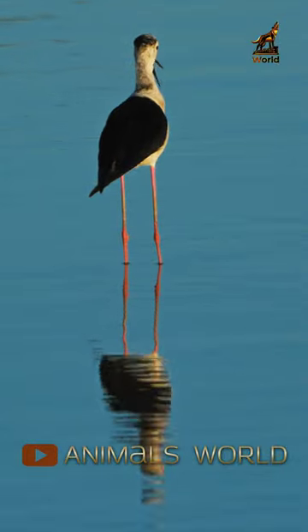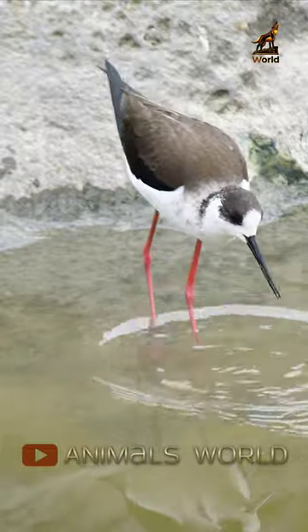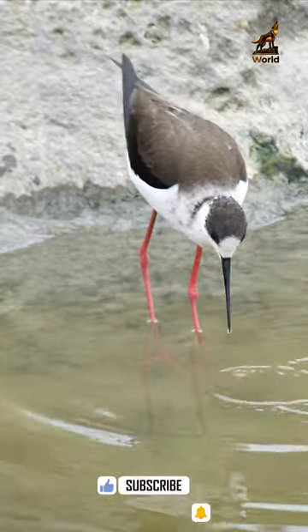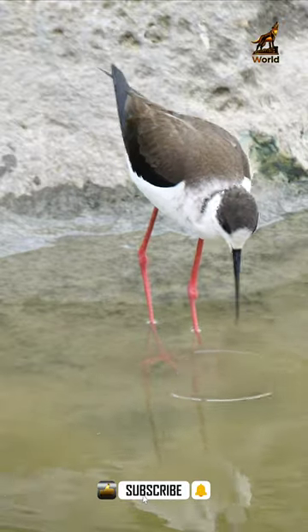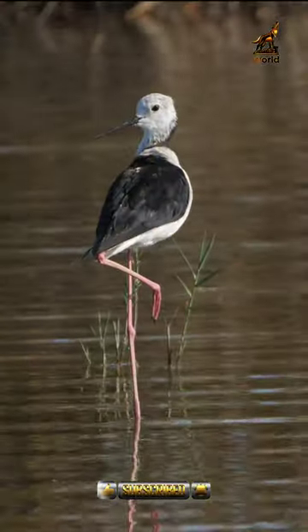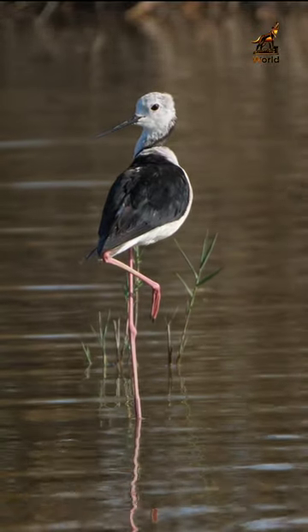The Blackwing Stilt's feathers are predominantly white, with black markings on the wings and back, and a black cap on its head. Blackwing Stilts are known for their distinctive breeding behavior. During breeding season, pairs of birds engage in a series of courtship displays that involve calling, preening, and synchronized dancing.